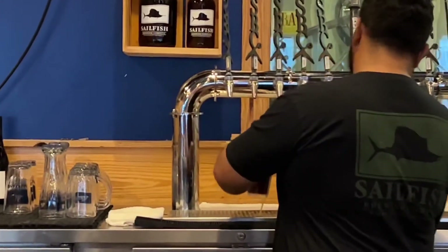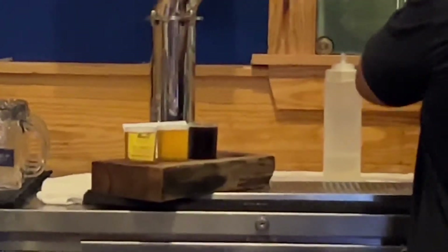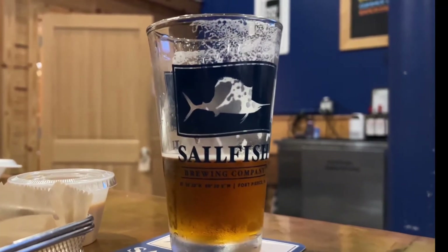Their beers are always changing, they have so much variety. In my opinion, this is one of the best breweries in the Treasure Coast area. If you're in the St. Lucie, Fort Pierce area, you have to make a visit to Sailfish Brewing Company. Thank you very much.